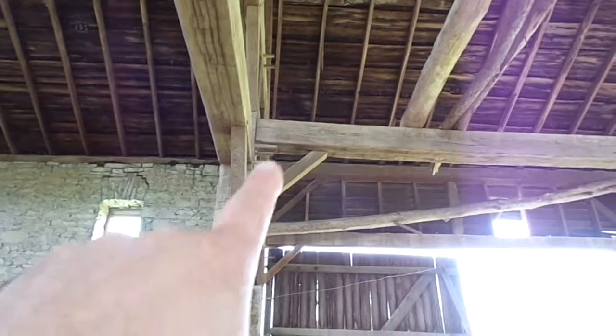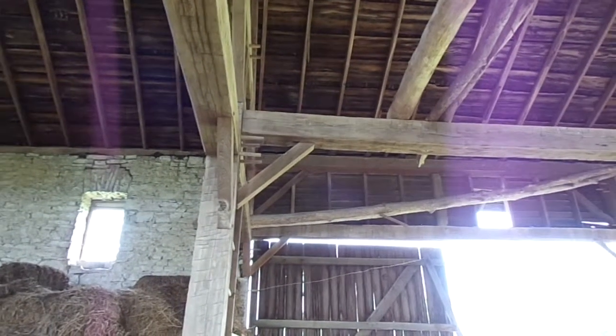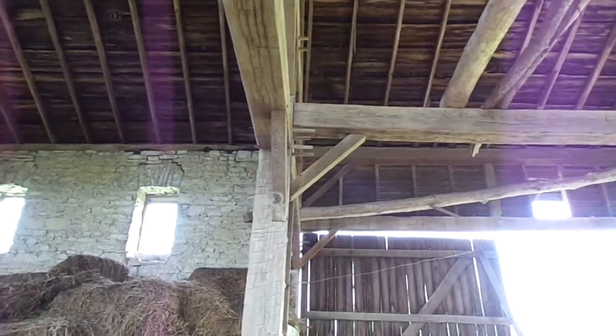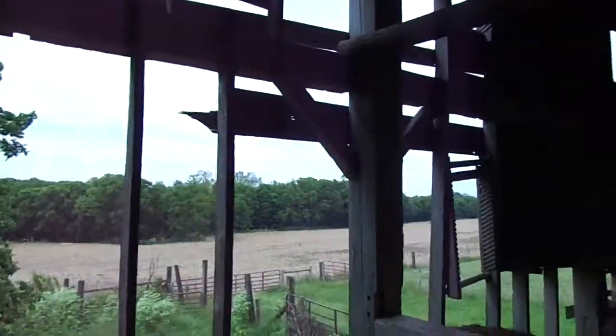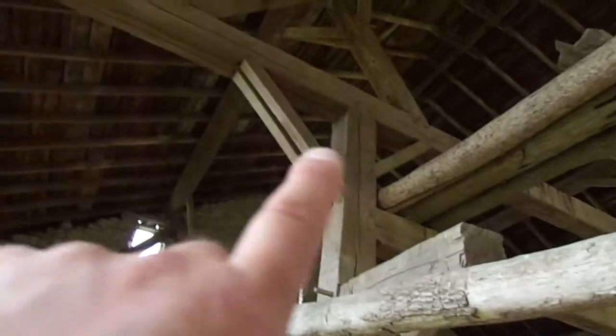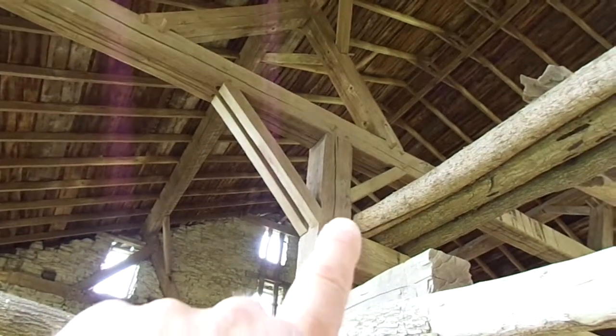Your bracing in the middle bay is two feet and made out of 4 by 4 oak. What's interesting in this barn is the third post in bents 2 and 3 has a double bracing.